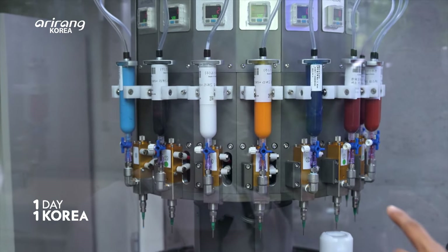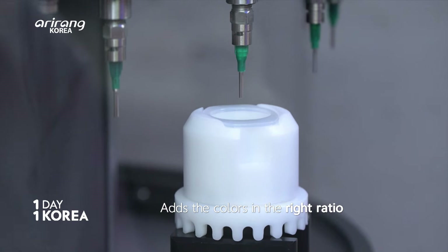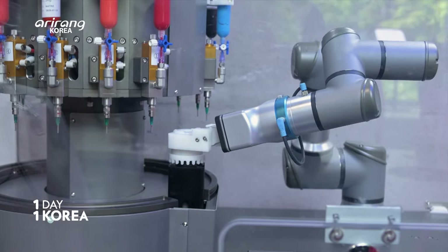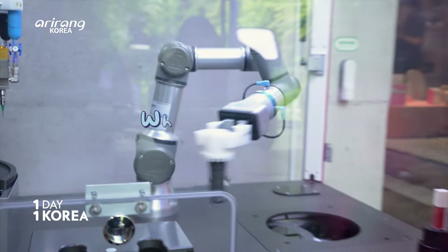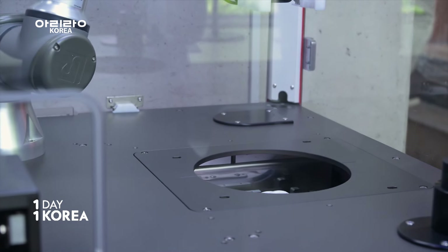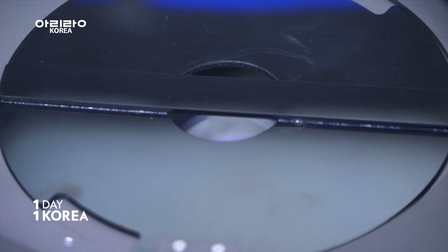Once you're done choosing the color, you just press the button and the machine begins making Jaz's lip product. 16 colors are put into the container in the right ratio, then the container is placed inside the churner and mixed well.